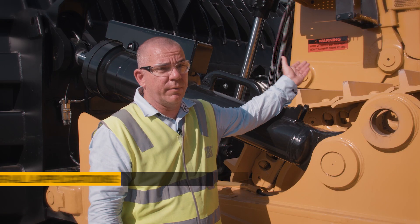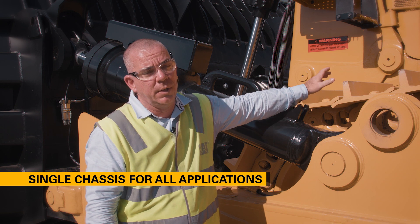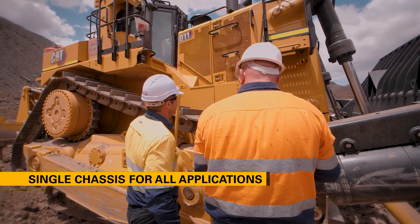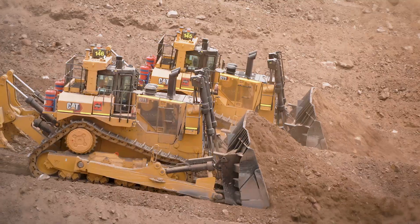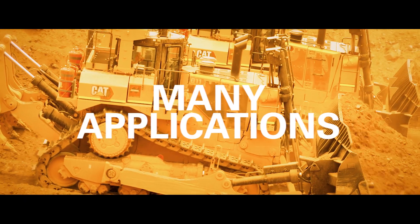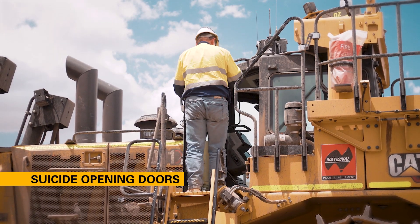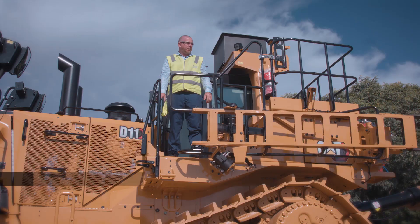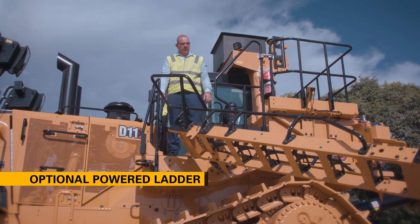On the new D11s, we have a single chassis to do all applications. This means there's no longer a carry dozer and a standard chassis — there's just one chassis which is beefed up, giving the simplicity of being able to use the one dozer for many applications. The new suicide-opening doors provide easy access for operators and help cover the fall potential down onto the tracks. And with the new optional powered ladders, operators love it.